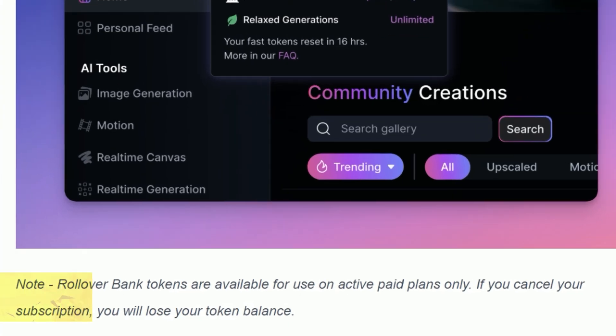Rollover bank tokens can only be used on active paid plans, so if you cancel your paid subscription, all of your rollover tokens evaporate.